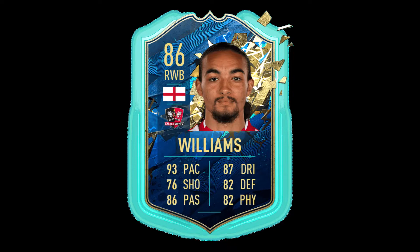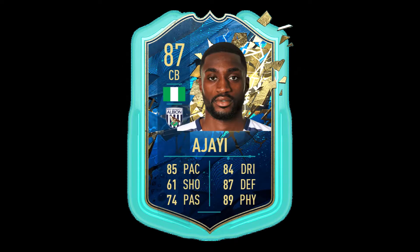This is Ajay. He is from Nigeria, plays for West Brom, and is 87 overall. He's a centre back and he's got some okay stats but not the best.